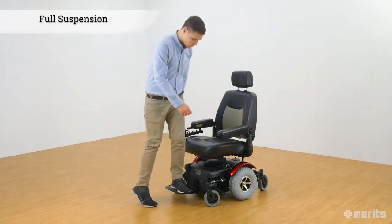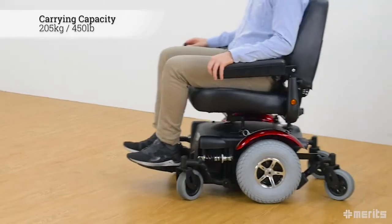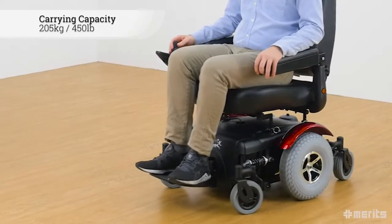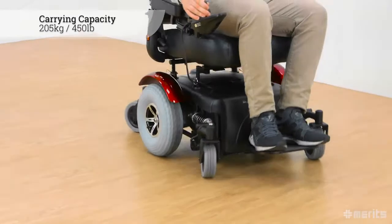The user is able to stand on the front plate without fear of tipping the chair. With an impressive carrying capacity of 205kg or 450lbs, this powerful wheelchair is ready for practically any challenge.